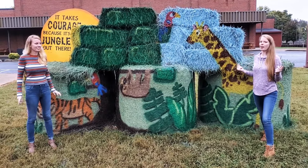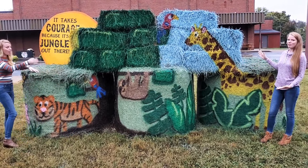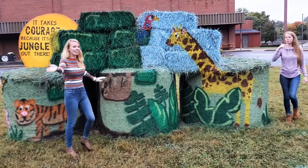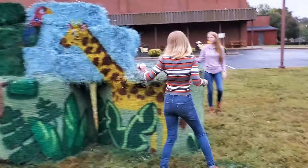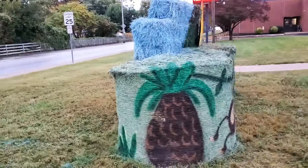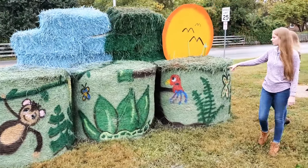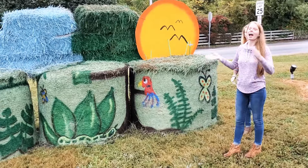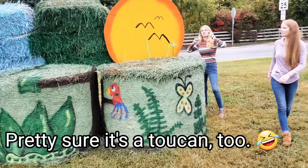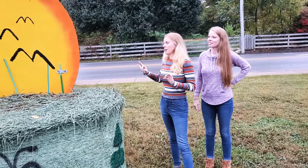We're here at our alma mater, Auburn Elementary Middle School, and they have a very big display. Is that a sloth? It goes all the way around — they've got a giraffe, a monkey, a butterfly or parrot — I was thinking peacock from earlier. All the way around it says 'It takes courage because it's a jungle out there,' which is why they've got a whole jungle theme. Props to the elementary school for getting into it!